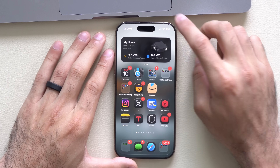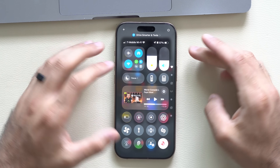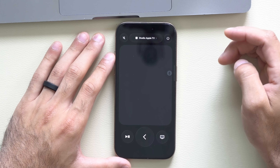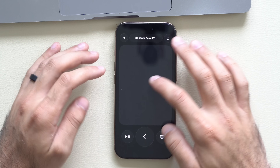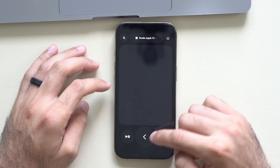The Apple TV remote itself remains the same, but it now reflects the liquid glass design in the Control Center UI. You can still launch it, select your Apple TV to connect to, and use Find My Remote functionality — it all looks similar but with the new liquid glass layout, though it's harder to notice on a black background.